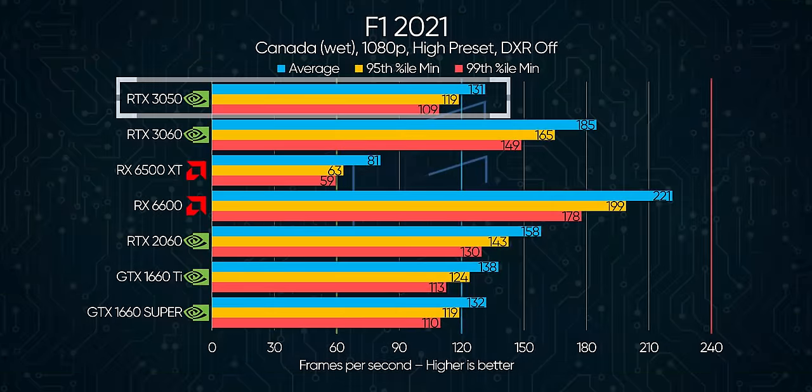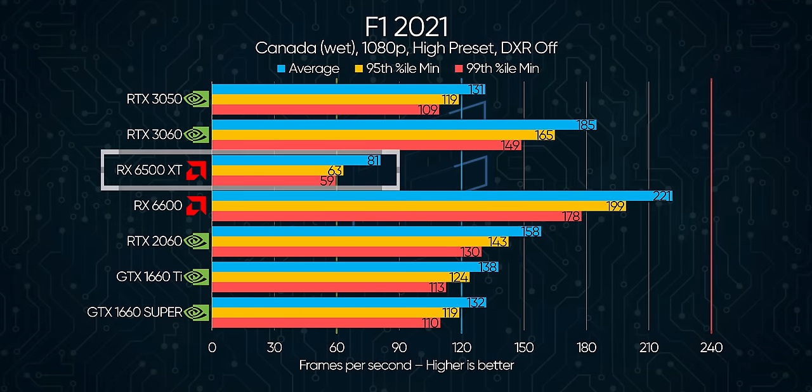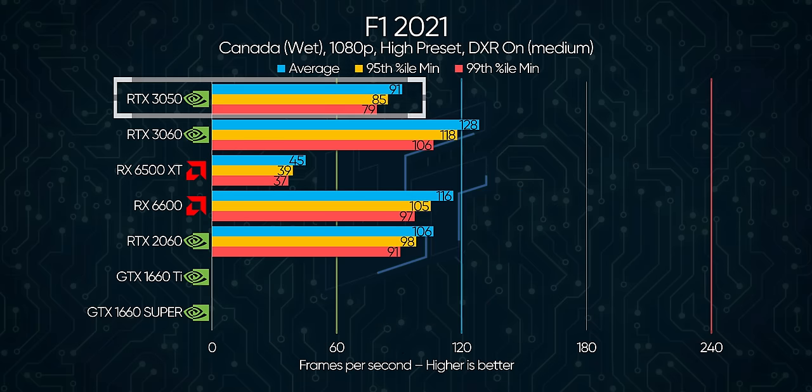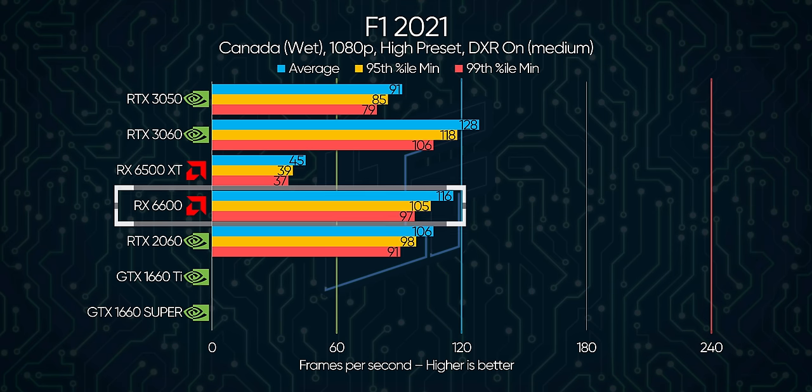In F1 2021, at least, so far so good. It not only beats the RX 6500 XT, but it also comes pretty close to matching the GTX 1660 Ti, a GPU that launched for $30 more and lacks ray tracing capabilities. The ray tracing performance isn't bad either, easily pulling double the frames the 6500 XT can drip out, and coming surprisingly close to the RX 6600 in the tier above at the same settings.